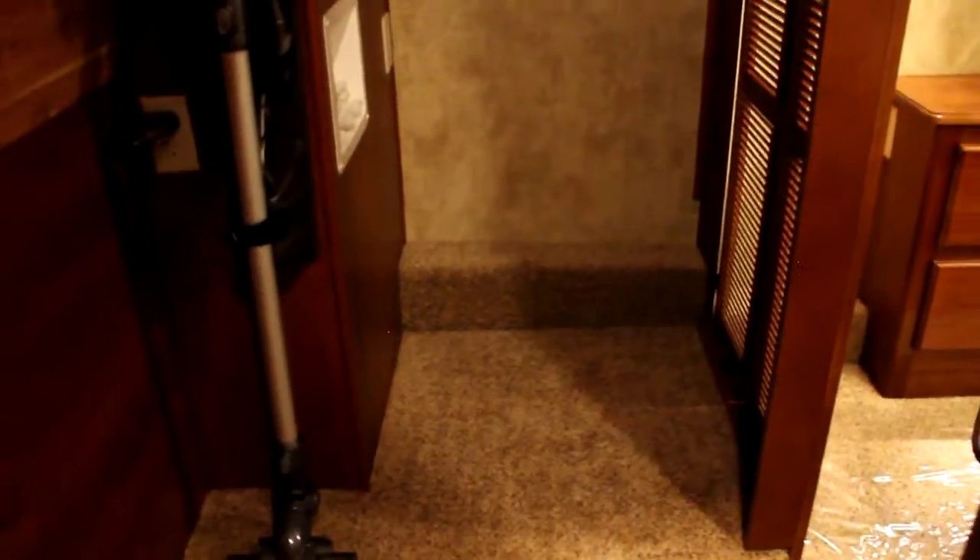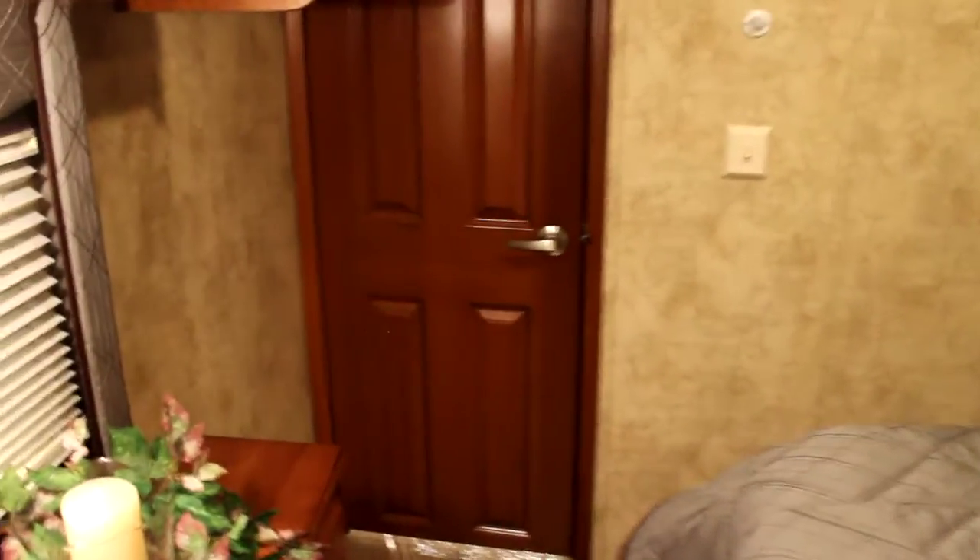I'm actually going to take a seat to give you an idea of the amount of space in the closet here. As you can see, I'm sitting in the actual closet itself, trying to give you an idea of the amount of storage space in here. Let's take a walk back out. Second AC in the bedroom for any warmer climates.